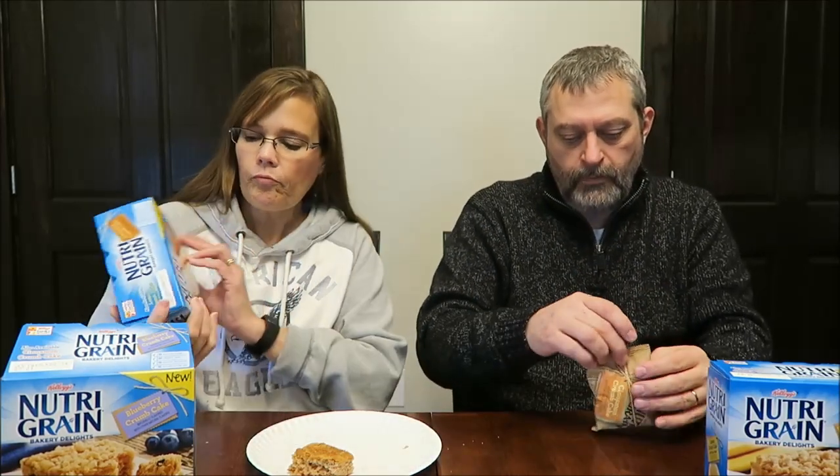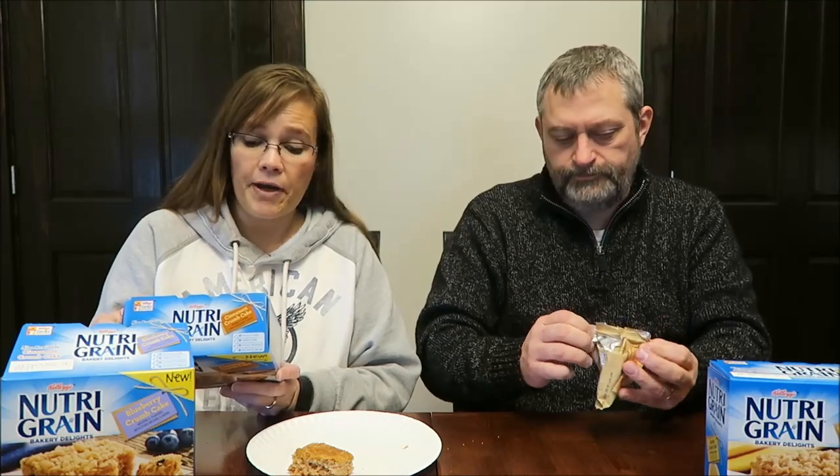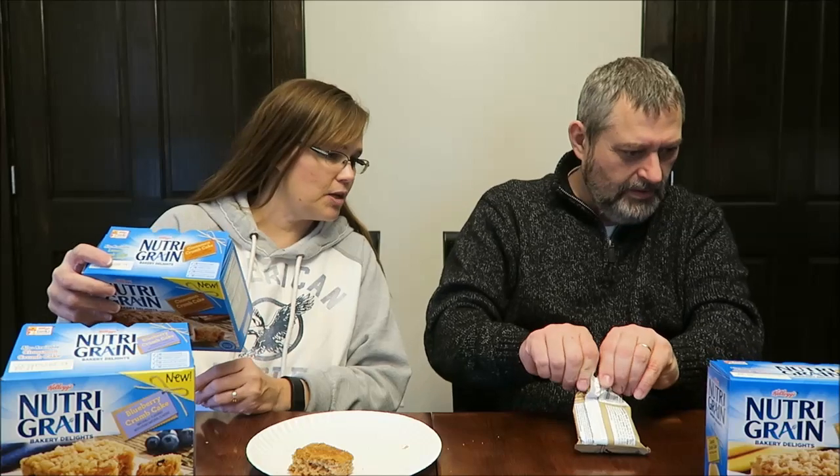I would compare it to the blueberry flavor in the other Nutri-Grain bars. And this is the Cinnamon Crumb Cake — a bakery-inspired recipe made with cinnamon. It's the exact same description except for the cinnamon flavor.